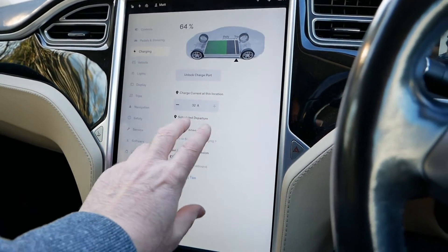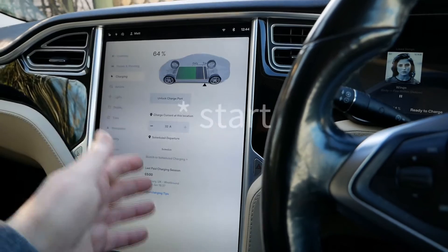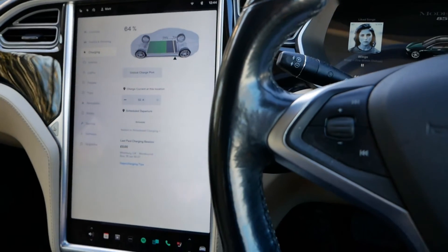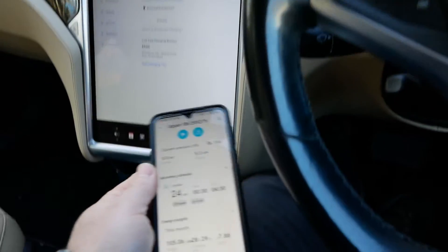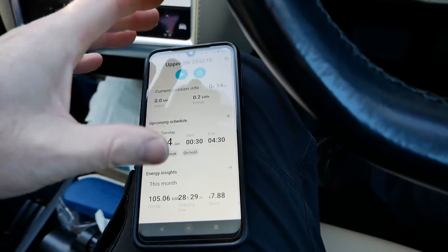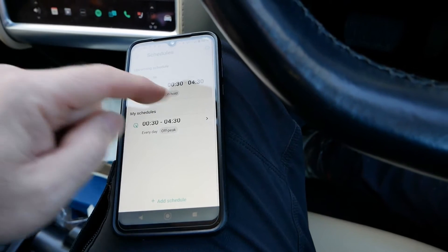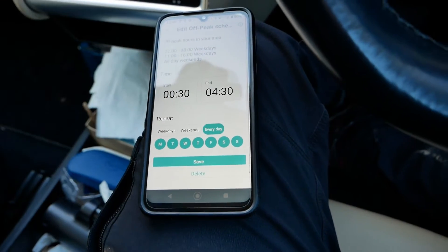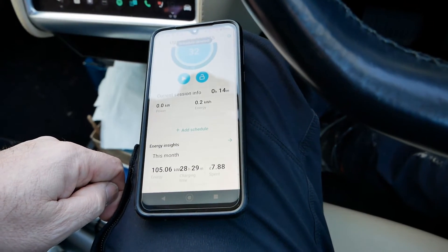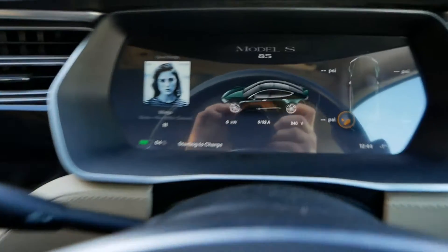In my case I'm not doing any scheduling in the car because on Teslas you can't set a stop and end time — you end up with a departure time — and I don't depart at the same times. So I do all the scheduling within the wall charger: a schedule from 12:30am to 4:30am. What I do is delete that schedule, and then the car should start charging — there we go, starting to charge.